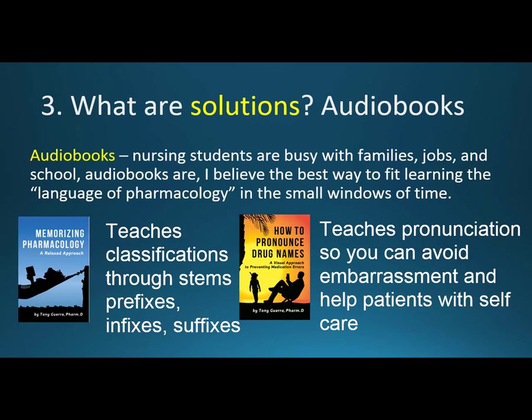My thought for the best solution is audiobooks — and I confess I'm totally addicted to them, almost at 200 since 2014 just on Audible. Nursing students are busy — with families, jobs, and school — and audiobooks are the best way to fit learning the language of pharmacology into small windows of time. I always recommend listening before or even a couple of weeks before taking pharmacology class, doing this on top of the textbook to make the class easier.